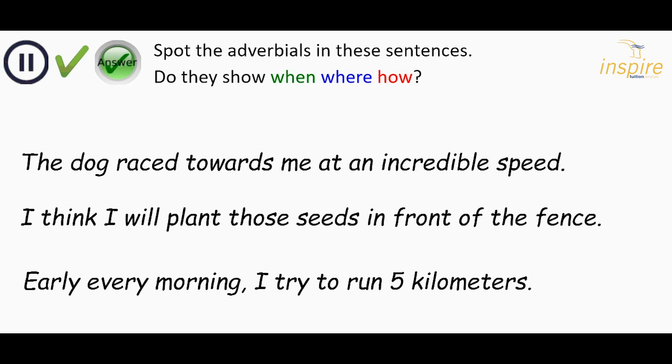So the first one: the dog raced towards me at an incredible speed. The adverbial here is at an incredible speed. How did the dog race towards me? At an incredible speed. So it's an adverbial for how.